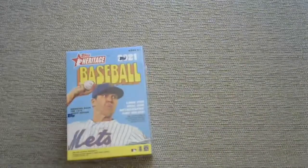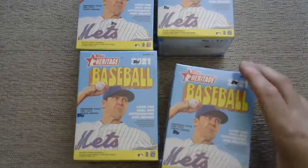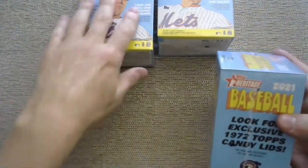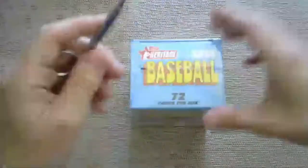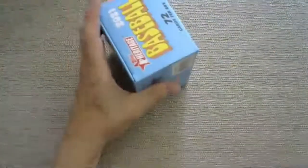We have four Heritage blaster boxes left. Each box has 72 total cards - seven packs plus one extra pack, nine cards per pack. As for autograph odds - if it doesn't just scream out at me, we'll deal with it. RJ pointed out that Andre Dawson owns a funeral home - what a weird transition from Hall of Fame baseball player to funeral home director.